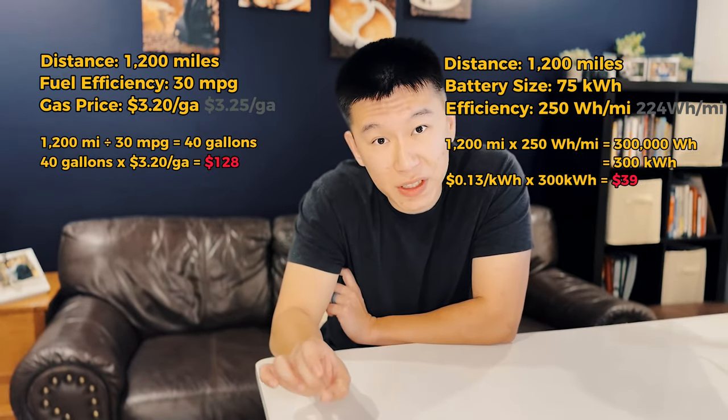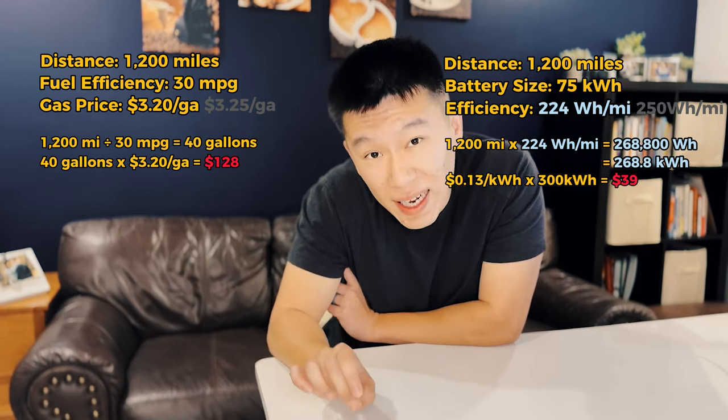So if we change these numbers to the real numbers — in the state where I'm from, gas is about $3.25 per gallon. Yeah, that's Alabama for you. No, I'm not from Mississippi, and yes, there are Asians in Alabama. Roll Tide. Using the real power efficiency, which is 224 watt-hours per mile...